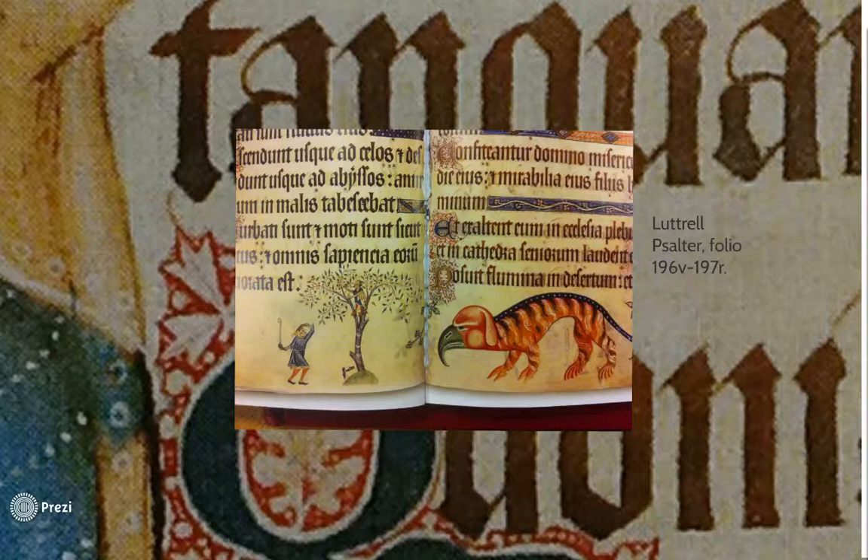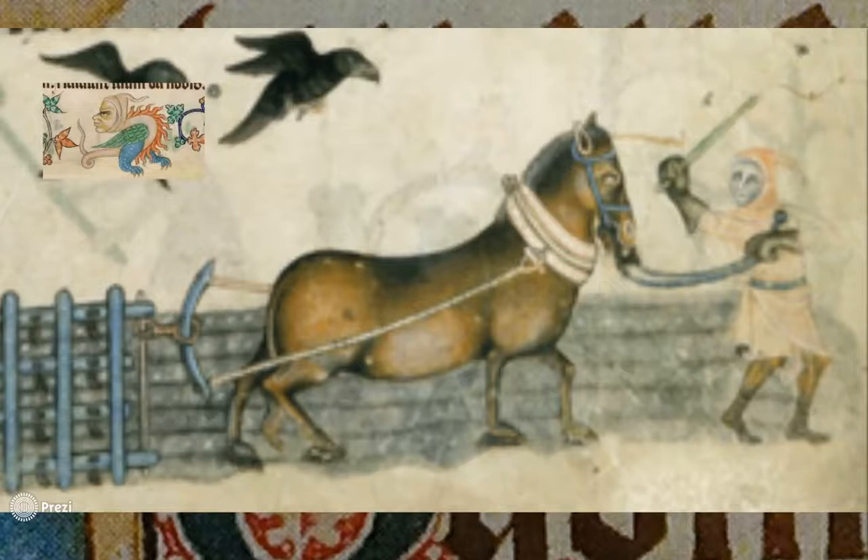The Psalter does contain acute observations of daily life, recorded by the artist, and glimpses into the life and philosophies of Geoffrey Luttrell in the 14th century world.